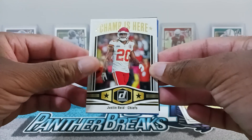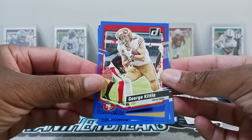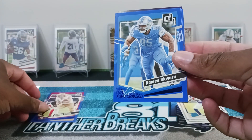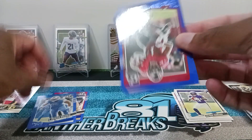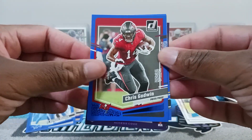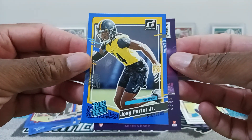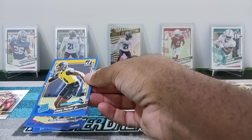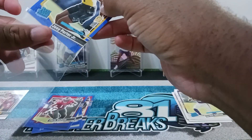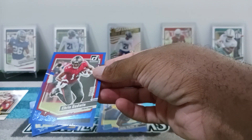We have inserts: Champ Is Here — Justin Reed for the Chiefs. On to our blue press proofs: we have a George Kiddo, a Romero O'Quower for the Lions, a Chris Godwin, and our rated rookie blue press proof is Joey Porter Jr. — nice — and a kit reporter. These are our blue press proofs, which is pretty nice this time around, not bad.